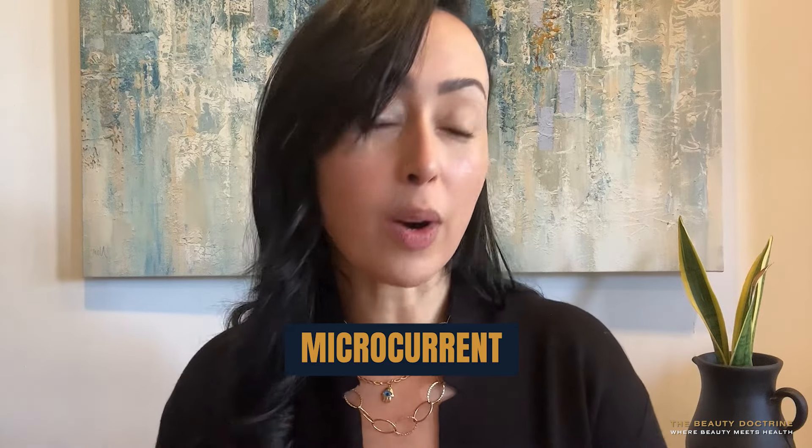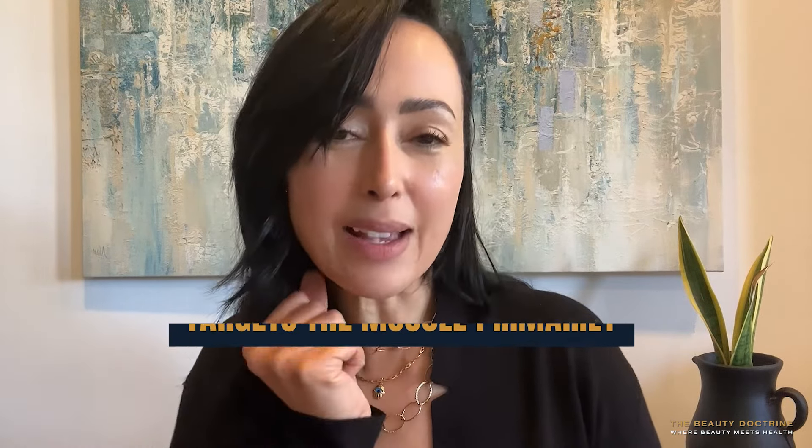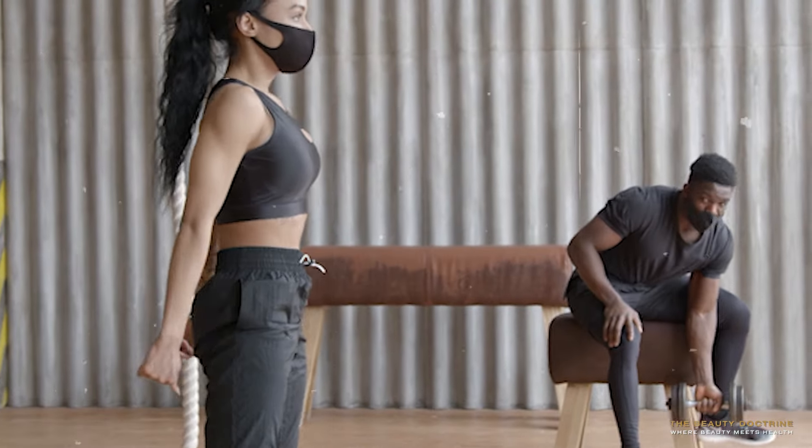The other difference between the two technologies — think about microcurrent as a workout for the face. It targets the muscle primarily. So as you are massaging upwards, you are helping tighten and tone the muscle. Although I have to say that from everything I've read and researched, the results from this are temporary, which is still great. Think of it like going to the gym. If you're working out your muscles, they're growing. When you stop working out, they start to decline and you start getting sarcopenia — you start losing muscle.